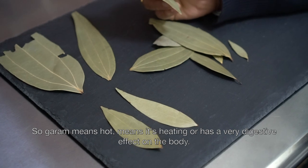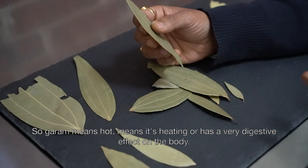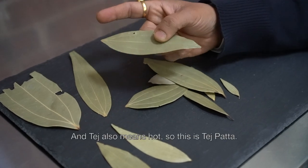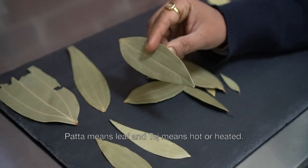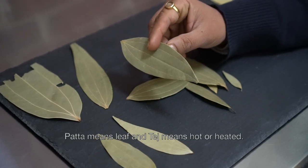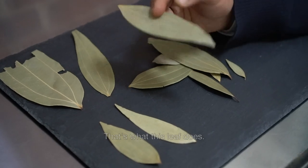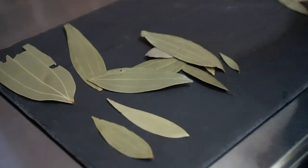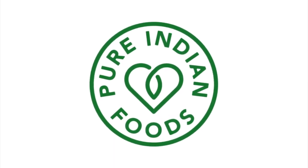Garam means heat — it's heating or has a very digestive effect on the body. And Tej also means heat. So Tej Patta means leaf, and Tej means heat or heating. That's what this leaf does.